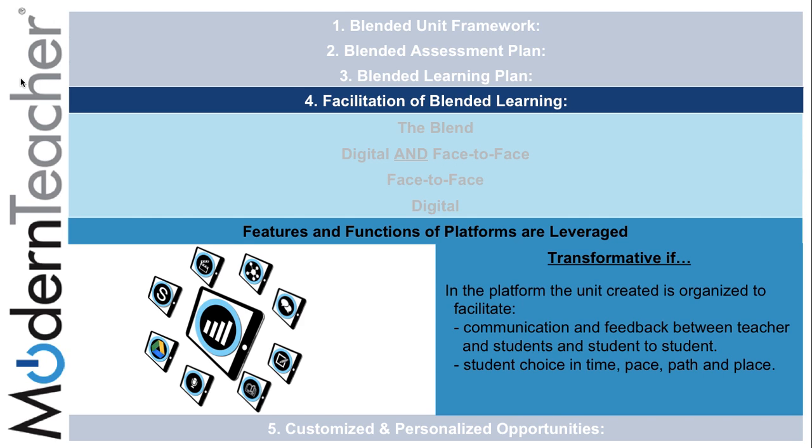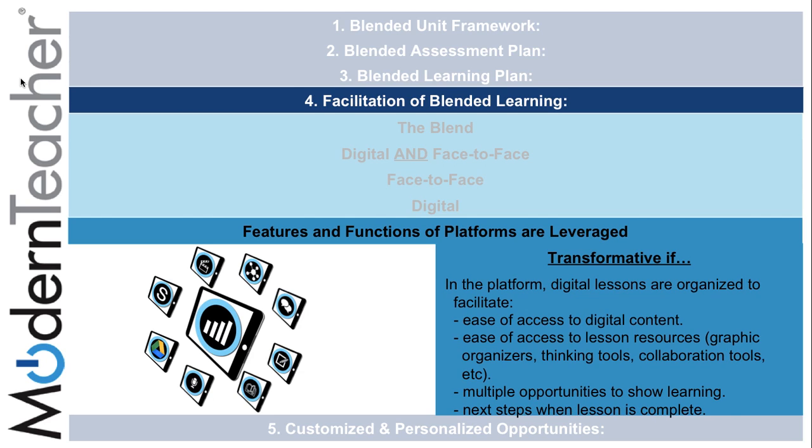It is transformative if the unit created is organized to facilitate communication and feedback between teacher and students and student-to-student, and student choice in time, pace, path, and place. Digital lessons should be organized to facilitate ease of access to digital content and lesson resources including graphic organizers, thinking tools, and collaboration tools, multiple opportunities to show learning or present, and next steps when the lesson is complete.